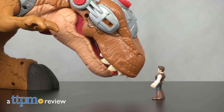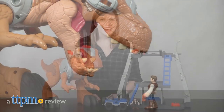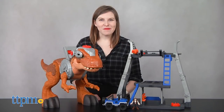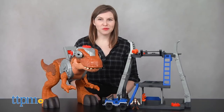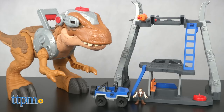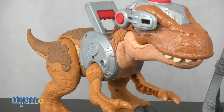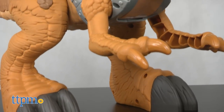Get ready, little Jurassic World and Dino fans, to take a T-Rex size bite out of your next adventure. Hi, this is Jen from TTPM, and I'm here with Imaginext Jurassic World Jurassic Rex from Fisher-Price. While we've seen many detailed T-Rex toys in the new Jurassic World Fallen Kingdom line from Mattel, this toy is designed totally with preschoolers in mind.